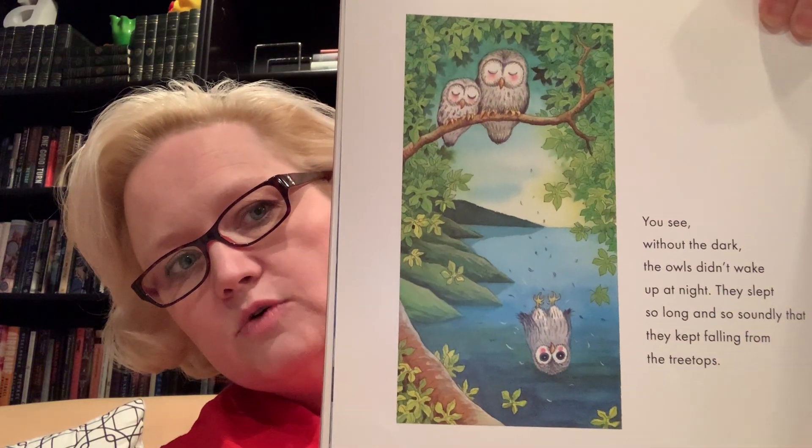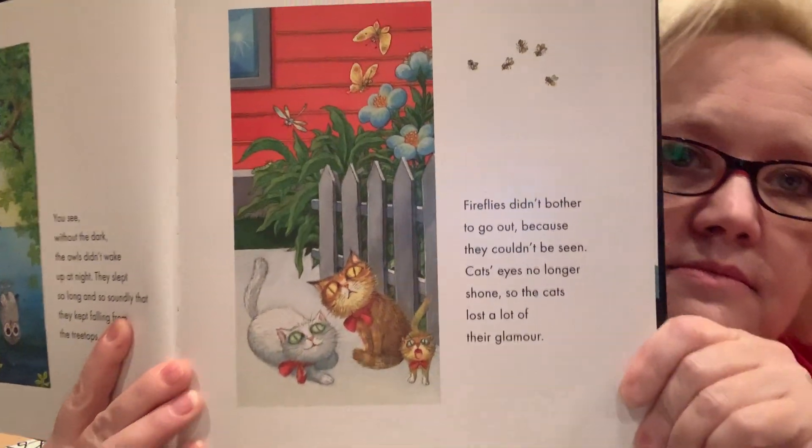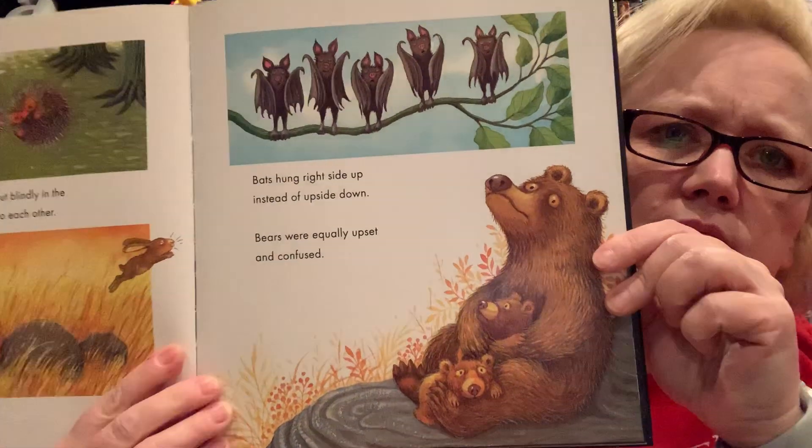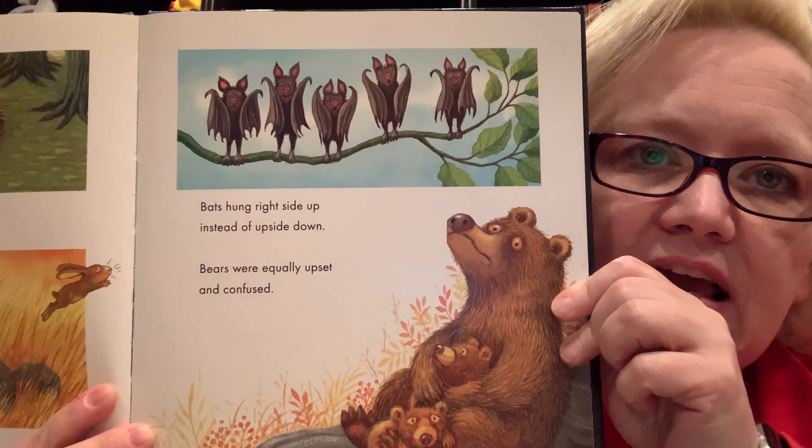Without the dark, the owls didn't wake up at night — they slept so long and soundly that they kept falling out of the treetops. Look at that — that one's going right into the water. Fireflies didn't bother to go out because they couldn't be seen. Cats' eyes no longer shone, so the cats lost a lot of their glamour. Hedgehogs went stumbling about blindly in the night light and kept bumping into each other. Foxes crashed into boulders. Bats hung right-side up instead of upside down. Bears were equally upset and confused.